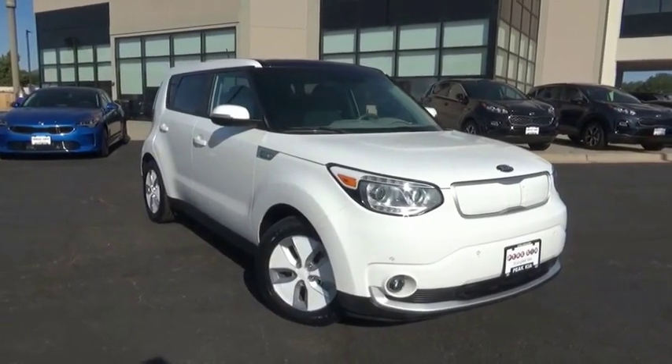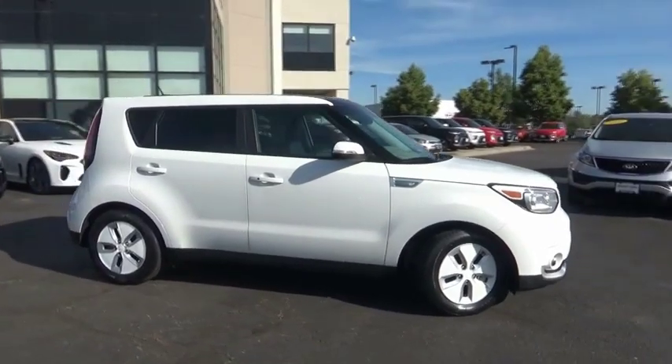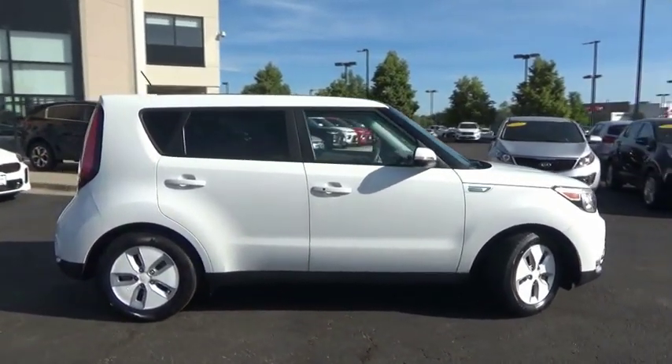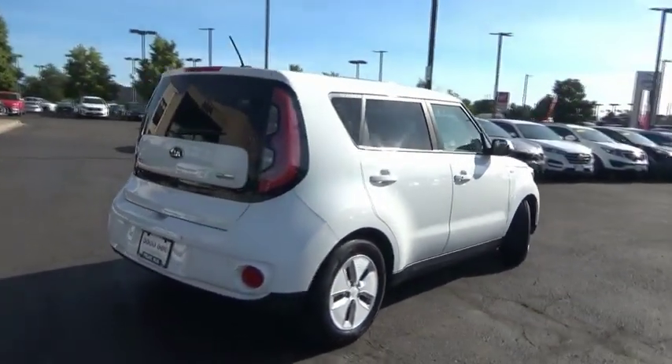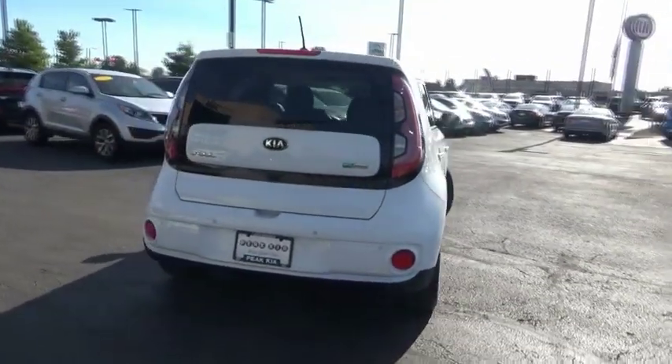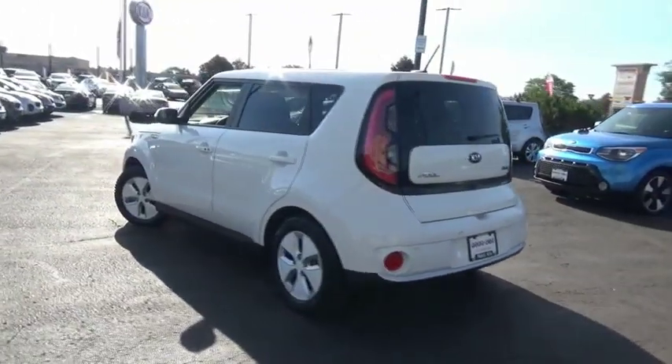Take a ride in the 2016 Kia Soul EV. The Kia Soul electric vehicle is a crossover vehicle with lots of cabin and cargo space. The Soul also provides an extensive list of high-tech options as well. This vehicle has less than 30,000 miles.